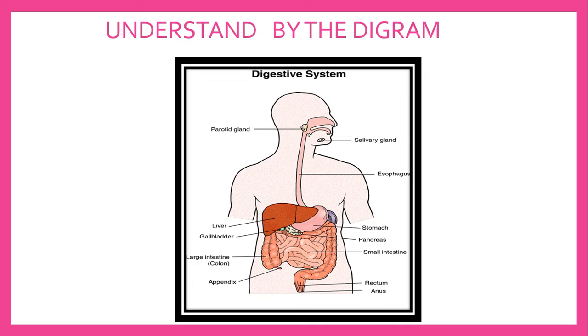Now, let's understand the process of digestion by this diagram. The digestion begins in the mouth where food is mixed with the saliva and broken down into smaller pieces. This food is passed to the stomach through the esophagus. The stomach secretes digestive juices, which are also called gastric juices, which break down the proteins into simple forms.